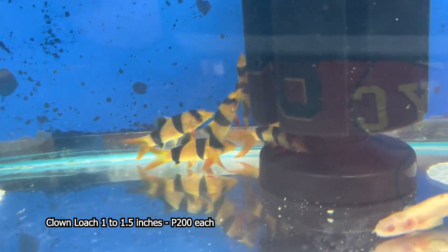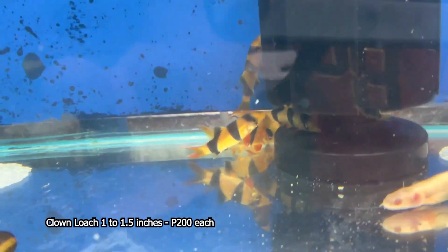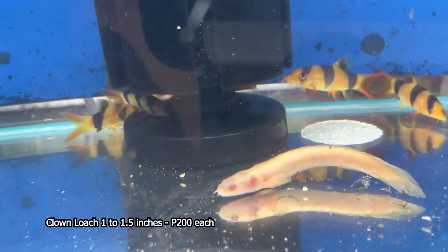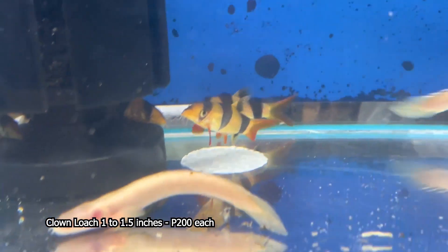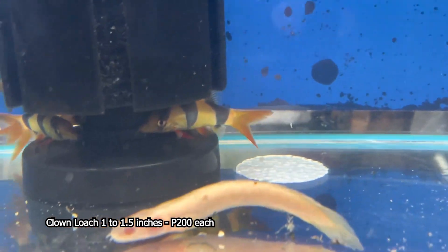Mga kabis, mga kalodi, nabigyan ko kayo kahit pa pano ng konting tip at konting informasyon. Ang clown loach po natin, ang sukat po niya ay nasa 1 to 1.5 inches. Ang presyuhan po natin ay 200 pesos ang bawat isa. Ito po ang tinatawag nating yung clown loach.